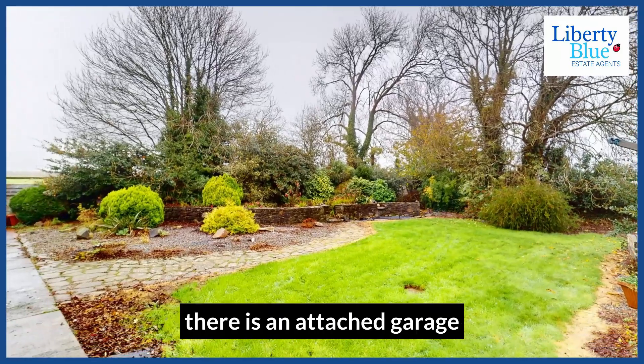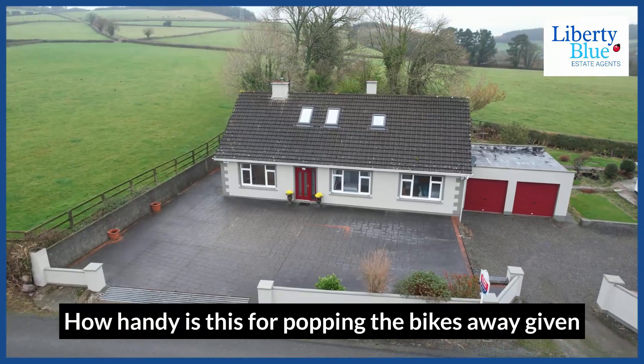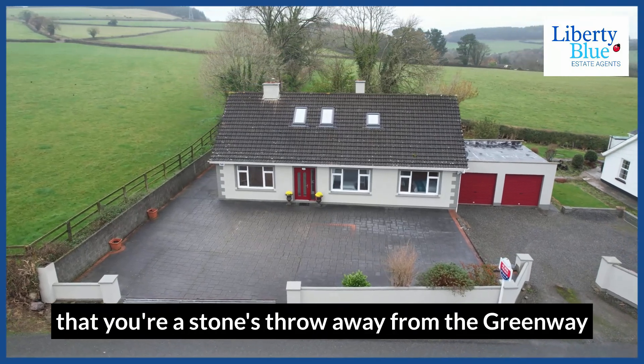To the side of the property there is an attached garage. How handy is this for popping the bikes away, given that you're a stone's throw away from the greenway.